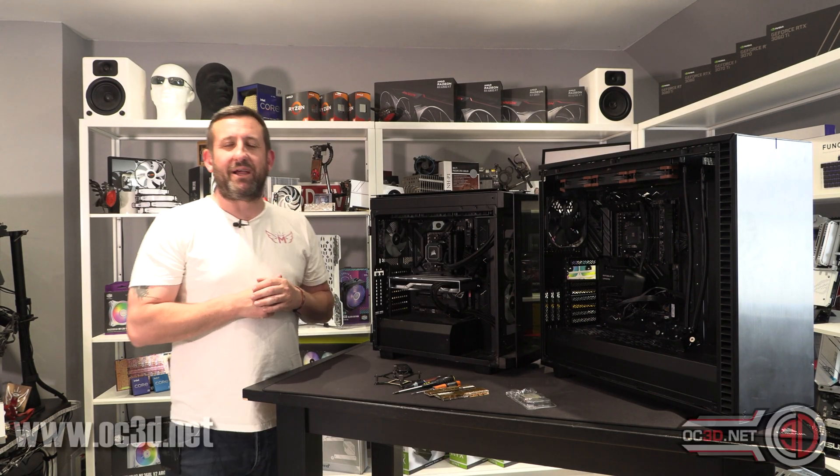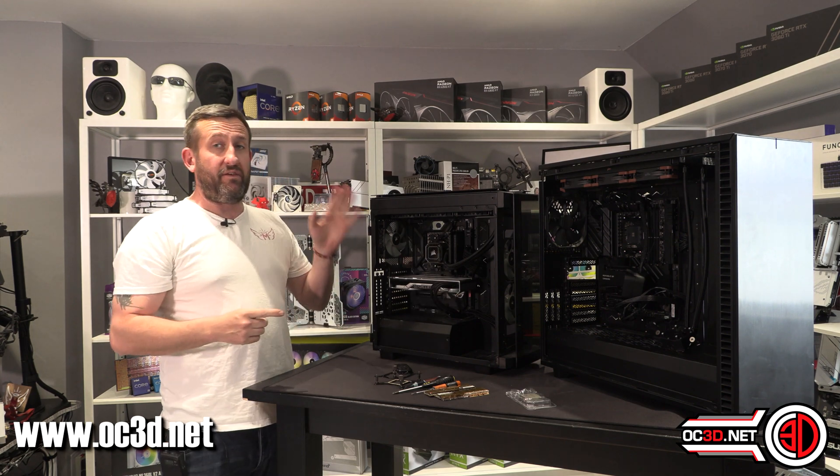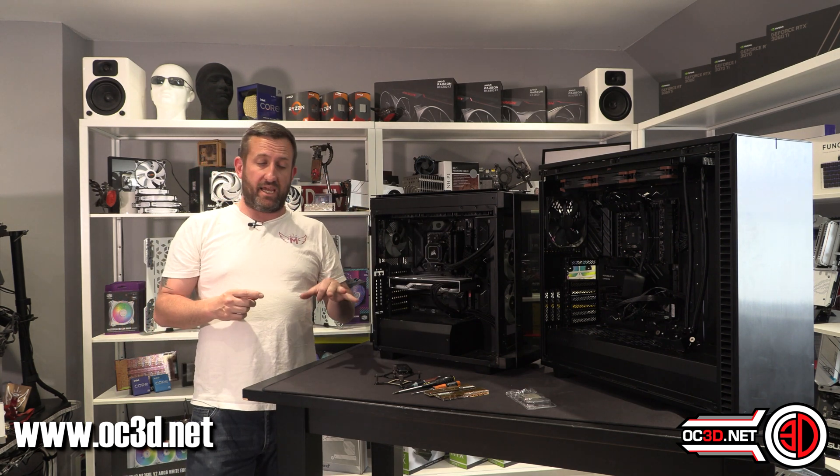Hey guys, it's Tiny Tom Logan back with another video for you. Today I am back with an update about the 5800X 3D.